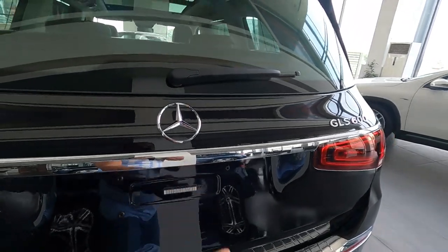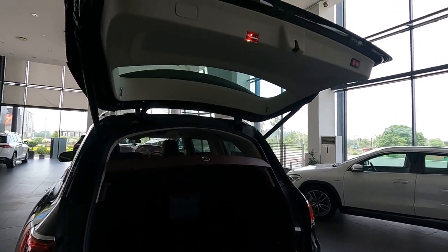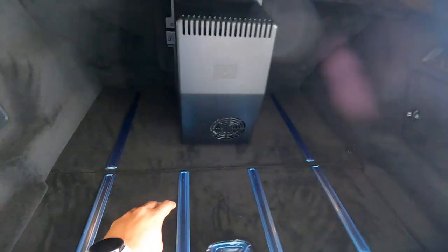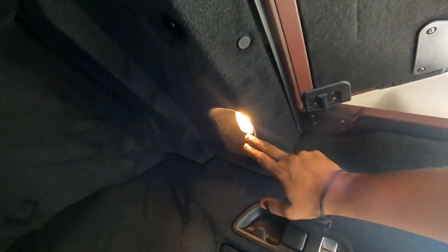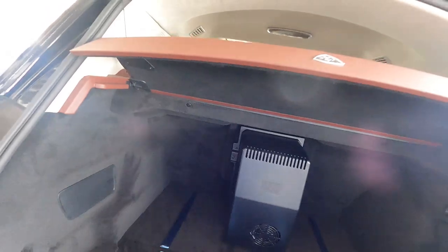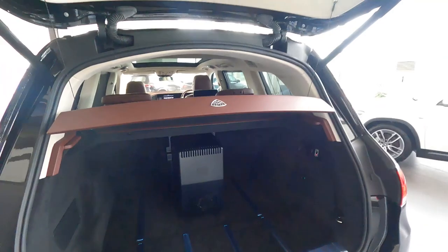Now let me open the boot. The boot opening is good. This vehicle has a refrigerator inside the boot, so you'll be able to use only part of the boot space. There is a button to lower the boot using the Airmatic suspension, which is a good feature. The boot has illumination on both sides — to the right and to the left there are lights. And this is the parcel tray with the Mercedes Maybach logo.